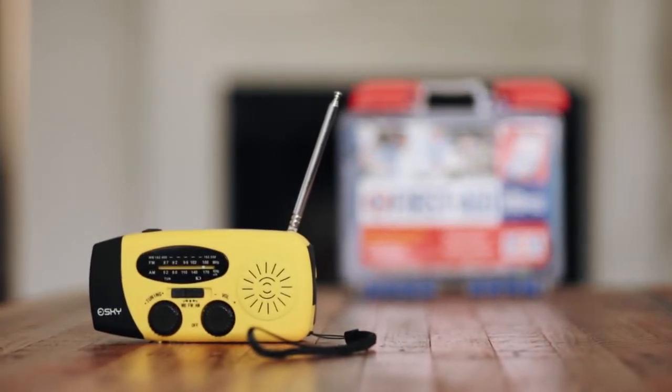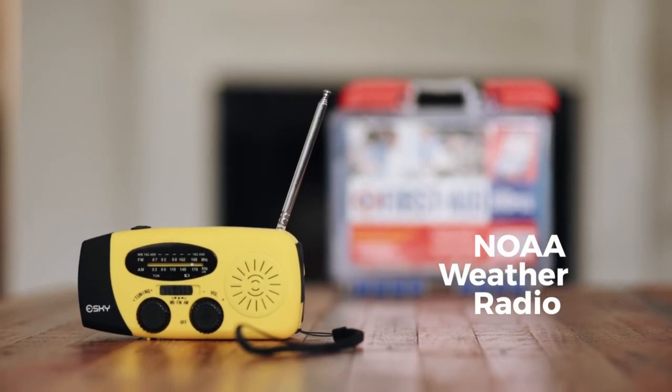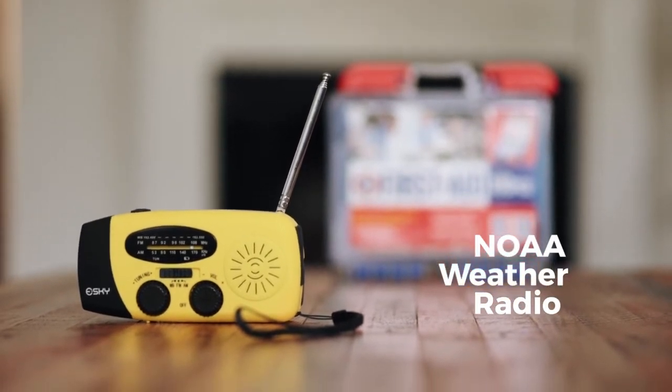In order to stay up to date on weather alerts and emergency protocols, be sure to have a battery powered or hand crank radio that has access to NOAA weather radio.